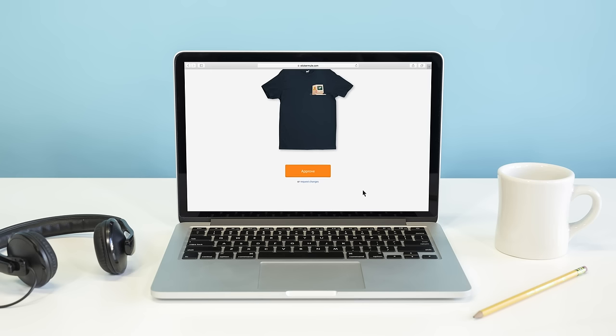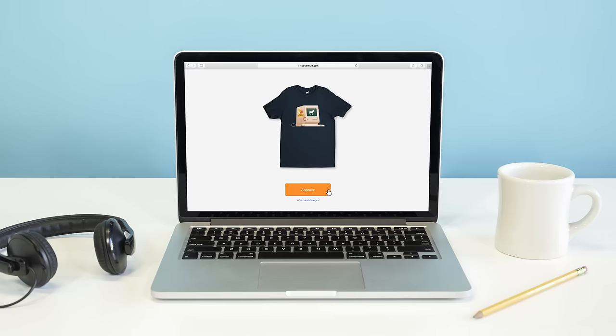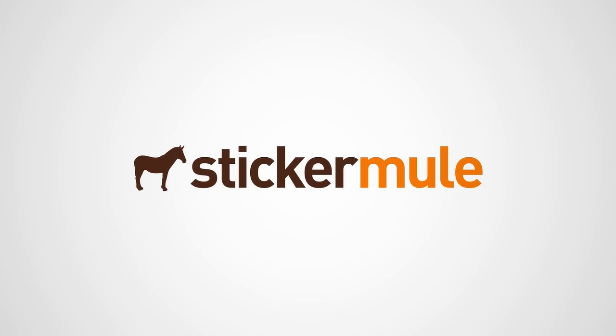You get an online proof showing how your custom t-shirts will look. You can request changes to the proof for free until you're happy. With easy ordering and fast turnaround, Sticker Mule is the internet's favorite printer.